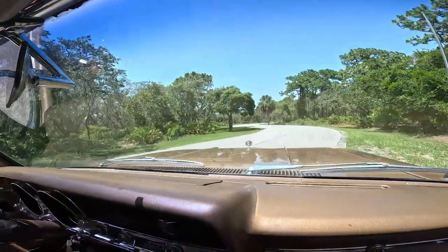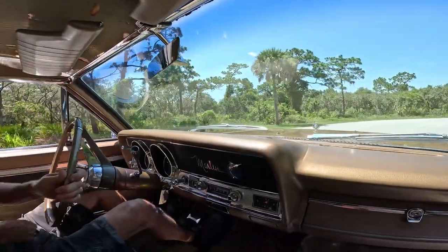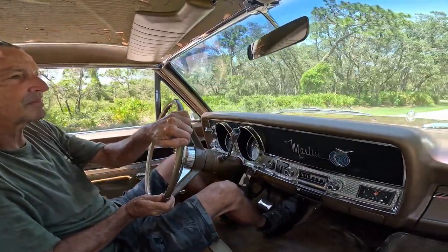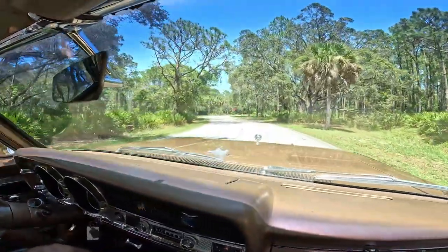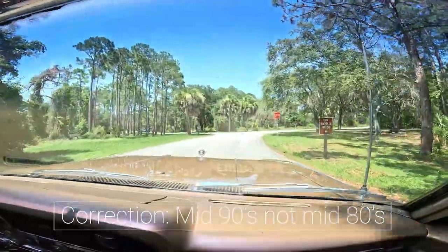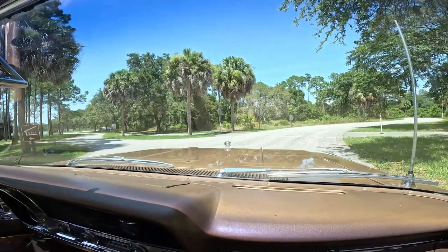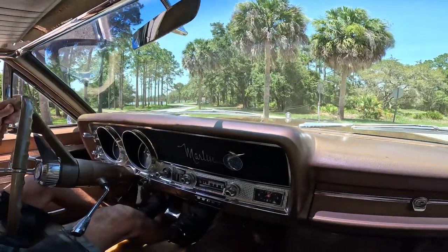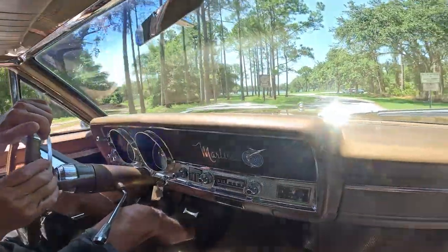Really pretty amazing these cars didn't take off more than they did when they were brand new. Only a three year production window. This is the first time this car has been driven on the road since the late '80s — mid '80s, probably '87, '88. It is a true survivor. It takes you back to simpler times.